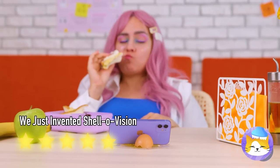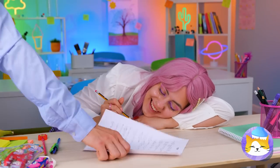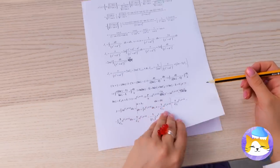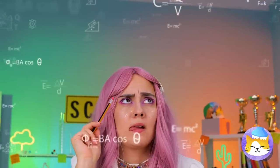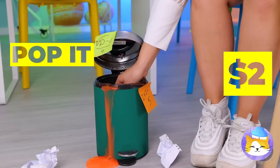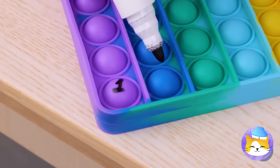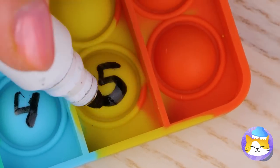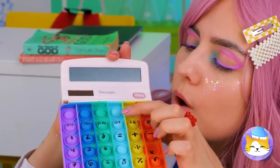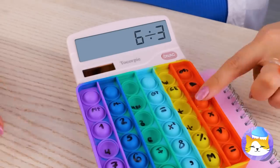Let's draw some faces on it. Need paper? The teacher's handing out some. The big test — did you remember your calculator? We're going to need some help, like this pop-it toy. Just write a number or symbol on each button. All it needs now is a little electric touch. Pretty soon we've made our very own calculator.